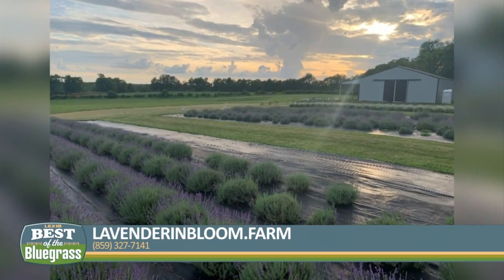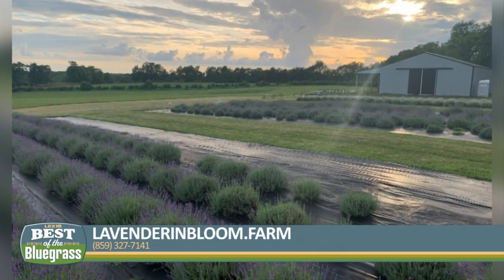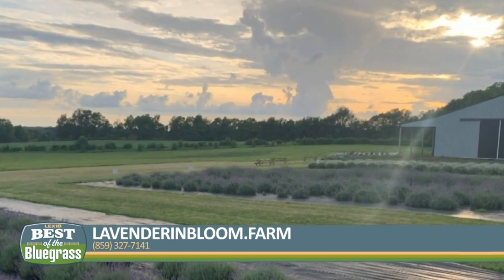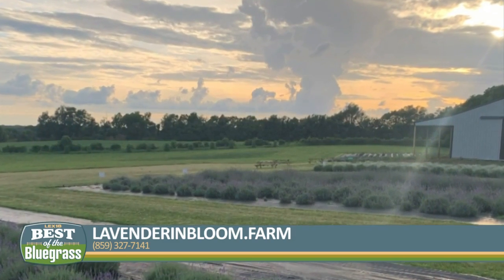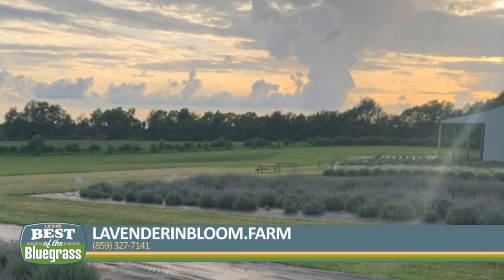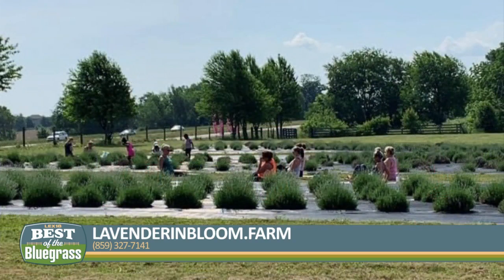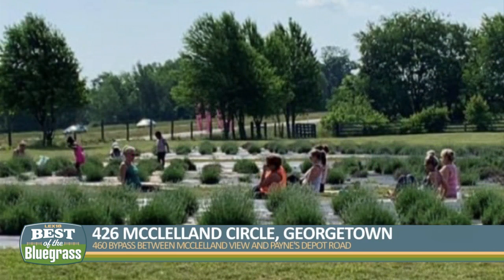We have a painting class this Friday night — painting on the farm, all ages, no experience necessary. It's just fun to sit out and be creative. Saturday, wreath-making and bath bomb-making. We have yoga in the field with Shannon Strickland from the studio coming next Friday — this is her third year doing yoga in our field. So it should be a real fun experience, and I hope everybody can make it out.